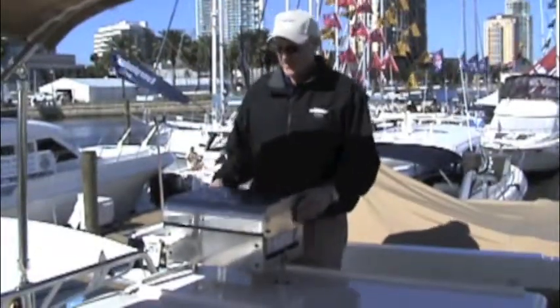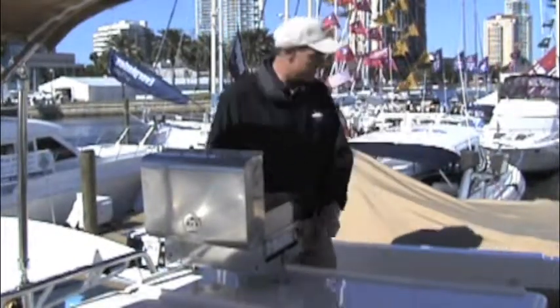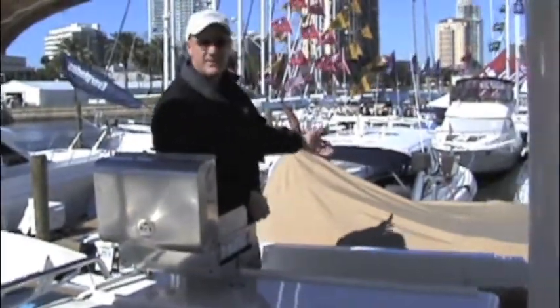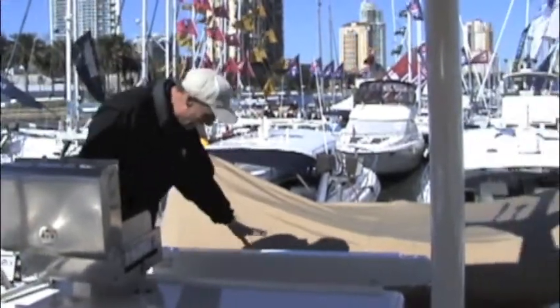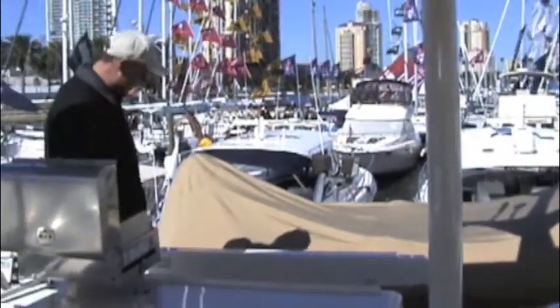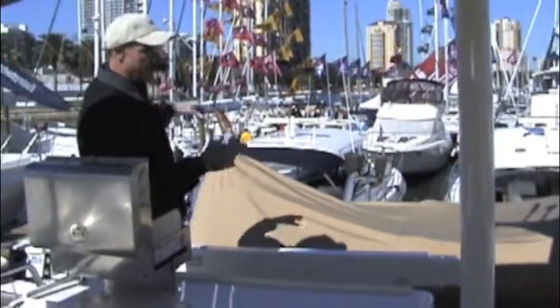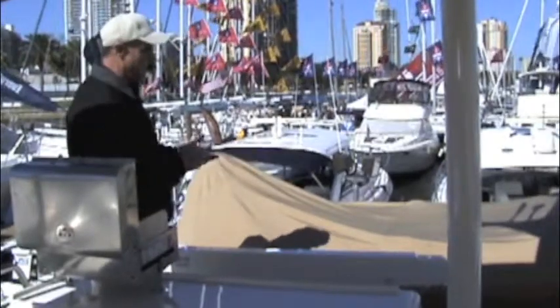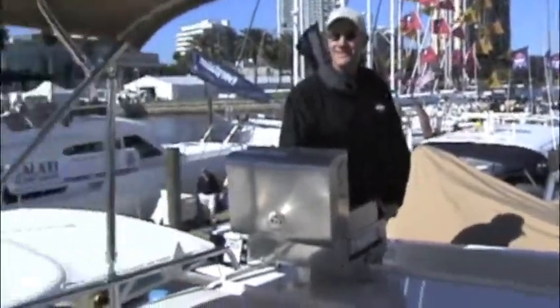Dana, after we get done cooking some lunch on this beautiful gas grill, we can take the Avon 315 rigid inflatable boat out using the 800 pound capacity steelhead crane davit. We'll swing it over the side, drop it down, go down the stairs, jump into the dinghy, and take off to explore the islands we see over there. That sounds great Jeff!